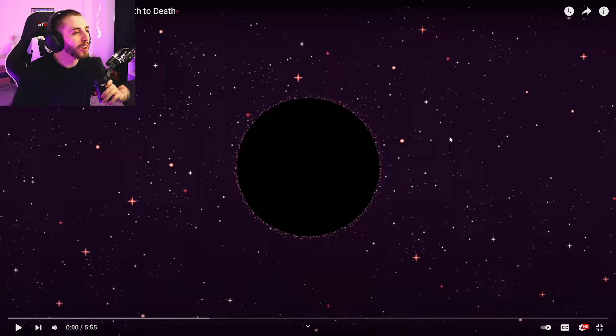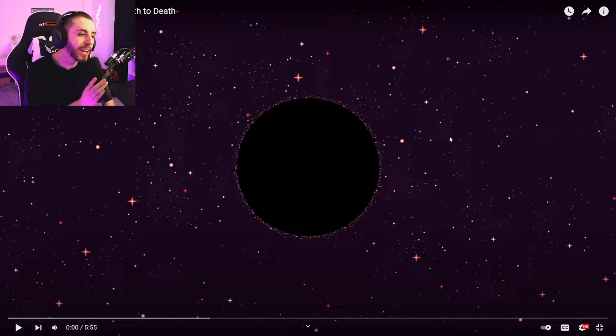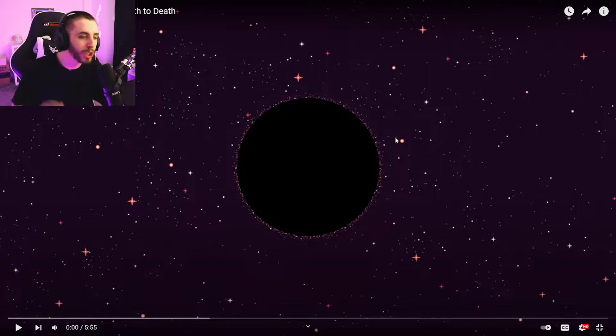Welcome back to another video. Today we got 'Black Holes Explained: From Birth to Death.' I love space videos, love videos about black holes, can't wait to get into this one. Before we do, we're getting really close to YouTube partnership, so if you guys can subscribe it will really help out with the channel.